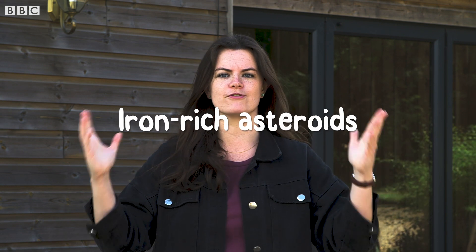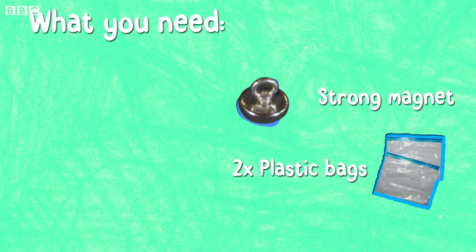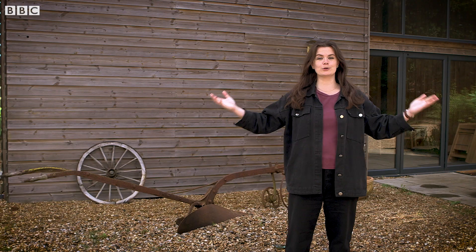Remember, they come from iron-rich asteroids. So to find them, all you need is a strong magnet, two clear plastic bags, soapy water and a flour sieve. And some outdoor space.